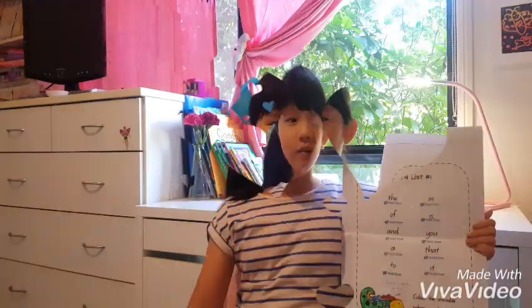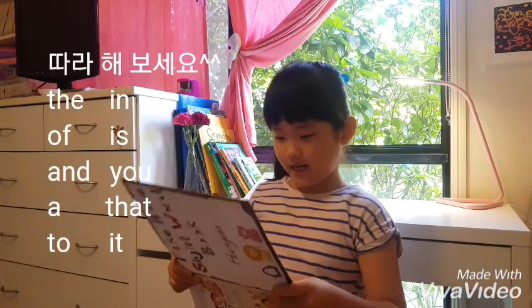Hi guys, today welcome to my channel. Today I'm learning how to read my sight words. So let's start reading and follow me.